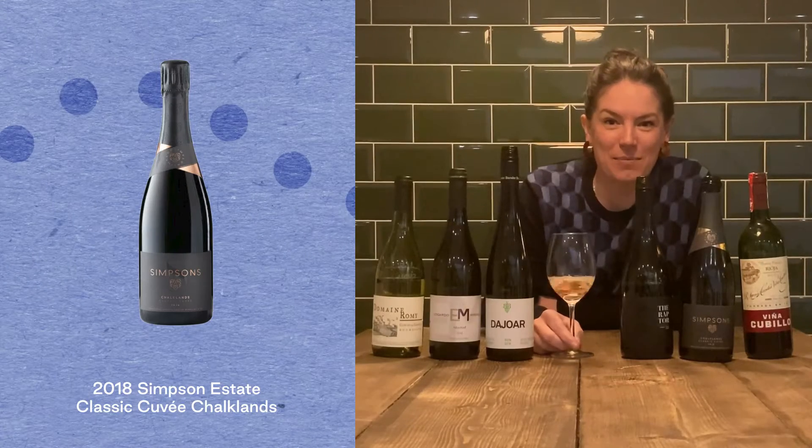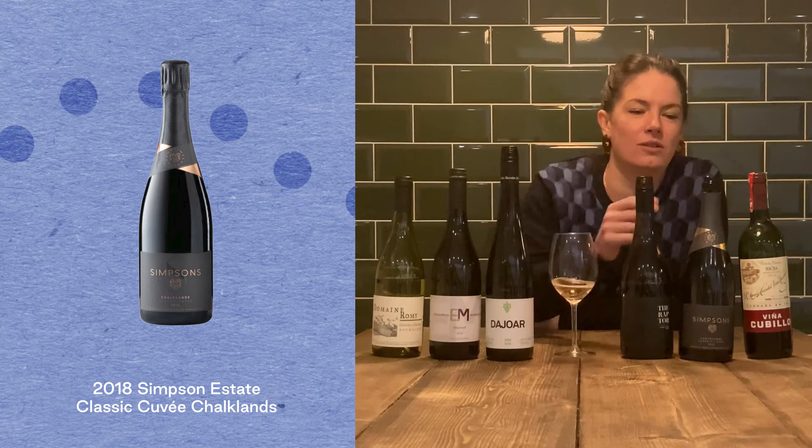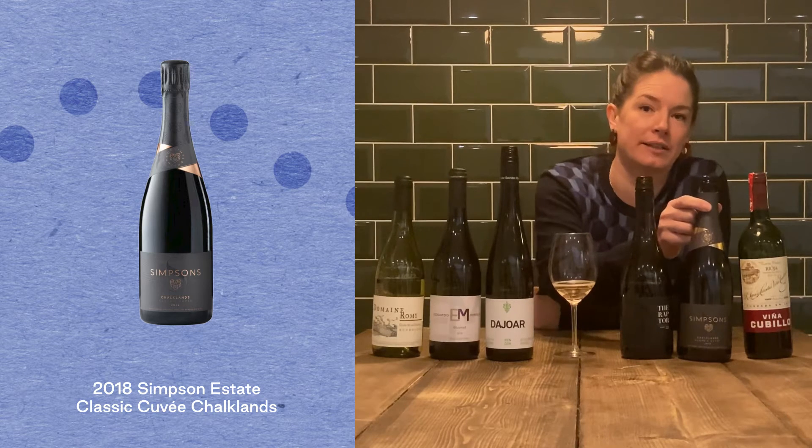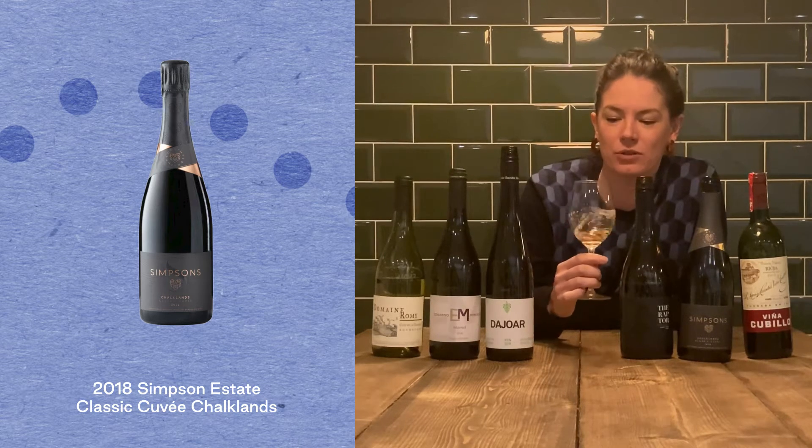Paris Monthly December wine drop. We are kicking off with this awesome English sparkling — something a little bit special, a break away from the usual.